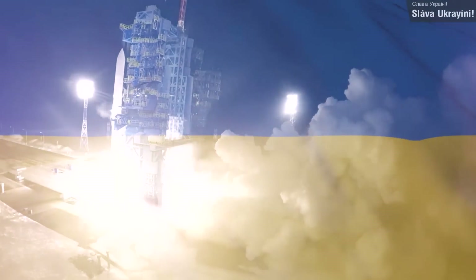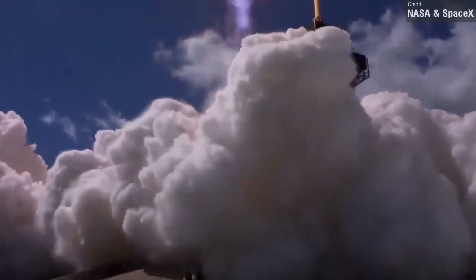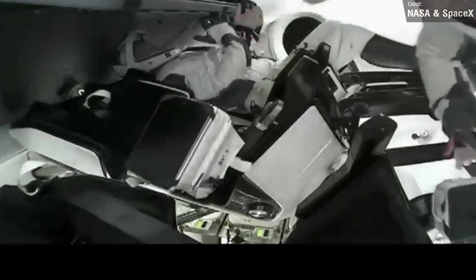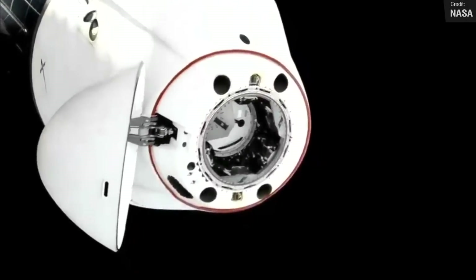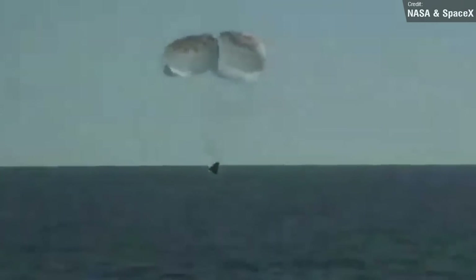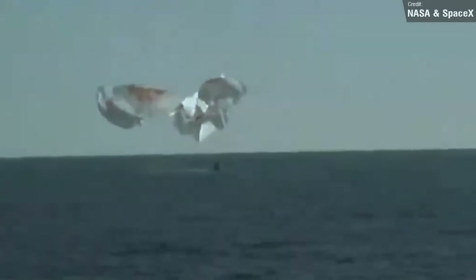Last week I discussed the Crew-5 launch. Now that they're all settled aboard the International Space Station, Crew-4 can return home — and that's what they did. On the 14th of October, SpaceX's Freedom Crew Dragon spacecraft, with NASA astronauts Chell Lindgren, Robert Hines and Jessica Watkins, and ESA astronaut Samantha Christopher-Retti, closed its hatch to the station and autonomously undocked from the Harmony Module, before re-entering the atmosphere and splashing down off the coast of Florida, bringing a close to SpaceX's fourth operational Crew Dragon mission for NASA's Commercial Crew Program.